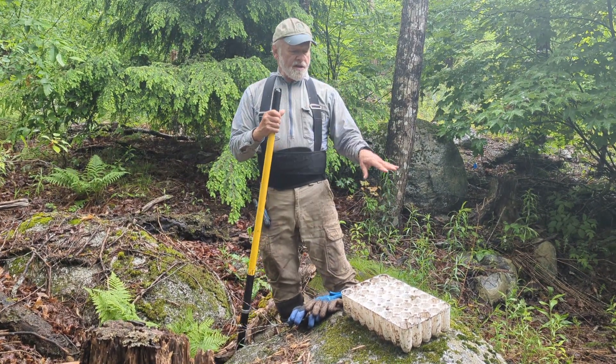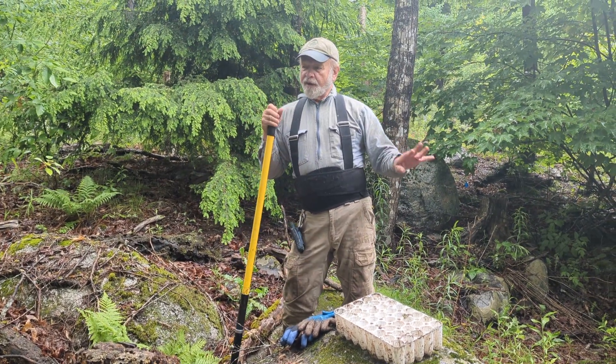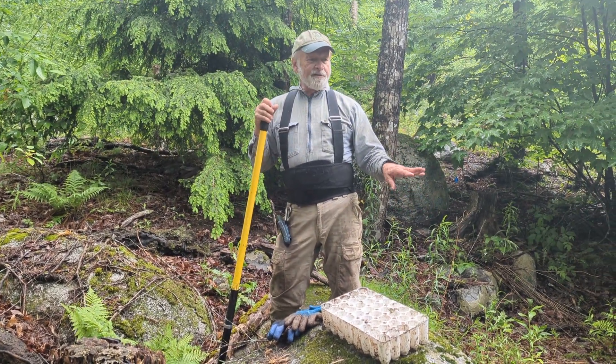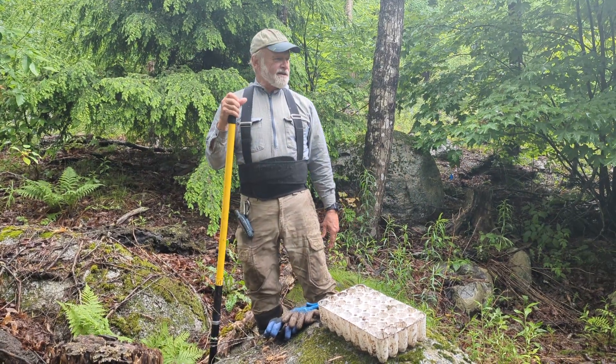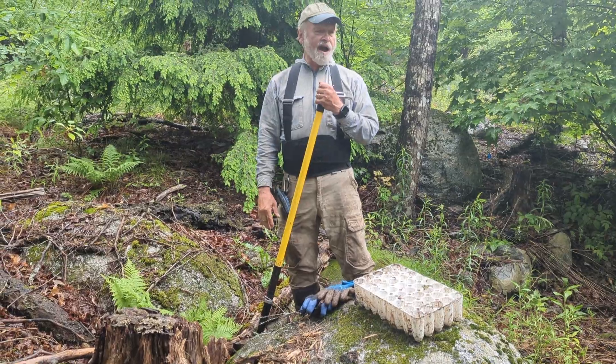They've been sitting, so we need to get these planted. A rain day is one of the days you don't call off when you're planting — when you get a rain day, you go put the trees in, because it's perfect planting weather. The soil is moist; every one of these is going to thrive.